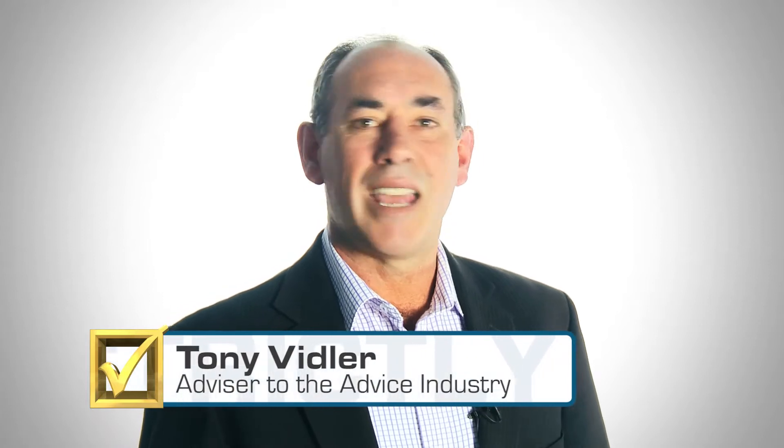Hi, welcome to Tony's Quick Tips. There's a really simple and old-as-the-hills marketing technique that's just superb for professional services, and it's hardly ever used.